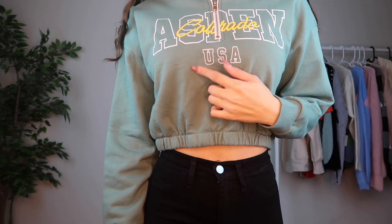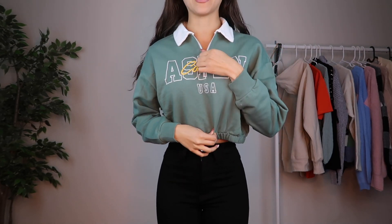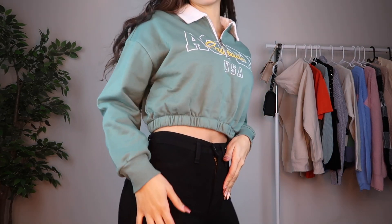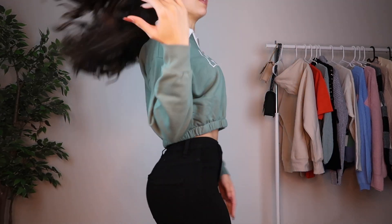I just changed the top. This is a cute little cropped long sleeve that says 'Aspen California USA.' It's a really pretty mint green color. It is cropped with a stretchy waist area, and it comes with a cute little white collar and a zipper you can have all the way up or unzipped — I have it halfway. The sleeves cuff at your wrist. I'm still wearing the same flared black pants from Fashion Nova. Here's a full 360 of the shirt.